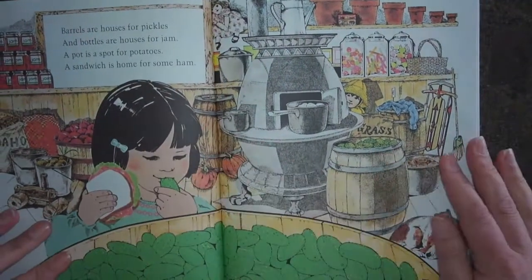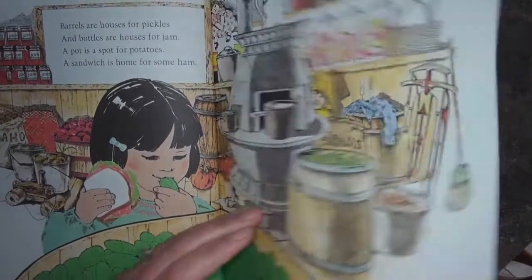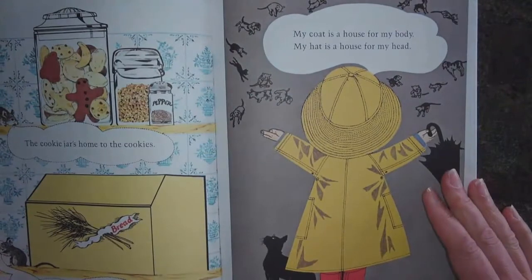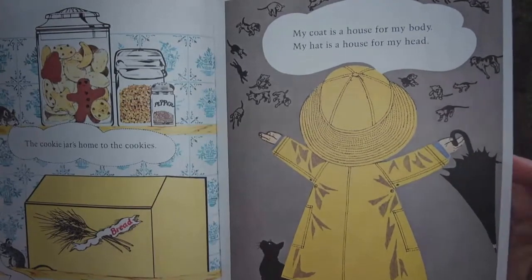Barrels are houses for pickles. And bottles are houses for jam. A pot is a spot for potatoes. A sandwich is home for some ham. The cookie jar is home to the cookies. The bread box is home to the bread. My coat is a house for my body. My hat is a house for my head.